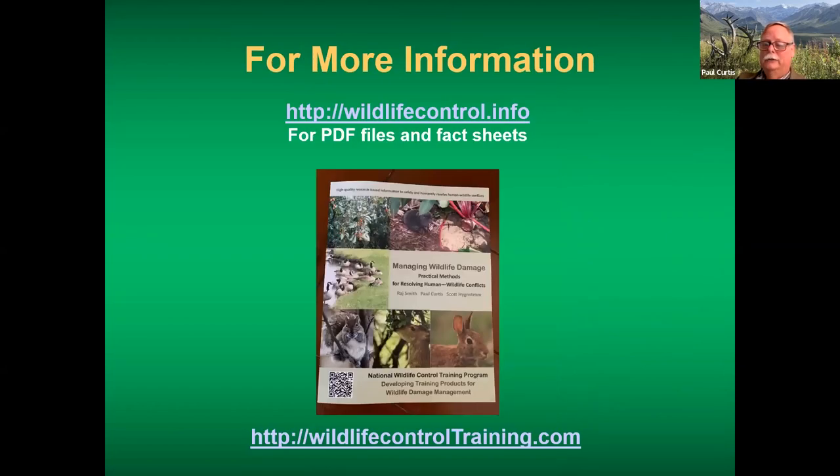I want to share a couple of websites. If you go to wildlifecontrol.info, that's my extension site with fact sheets on deer and a whole host of other wildlife pests — home landscape PDF files available to download free of charge. For a more in-depth dive, we have a book available for sale for homeowners called Managing Wildlife Damage: Practical Methods at our wildlifecontroltraining.com website.